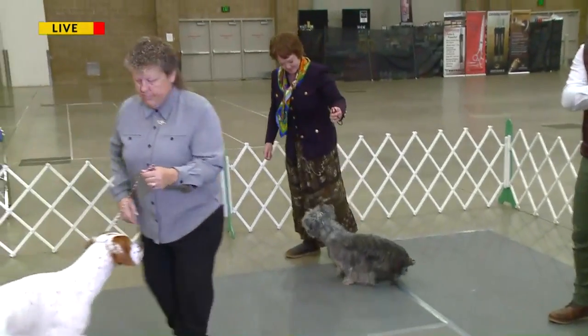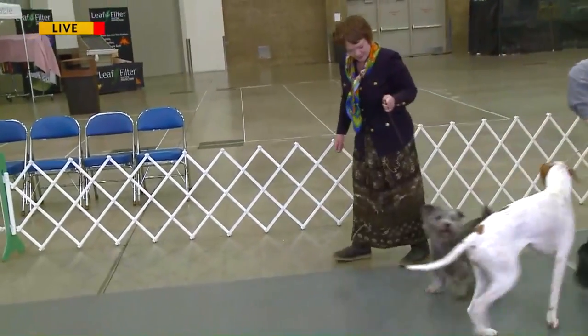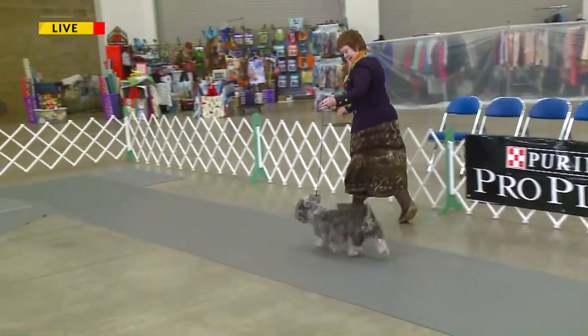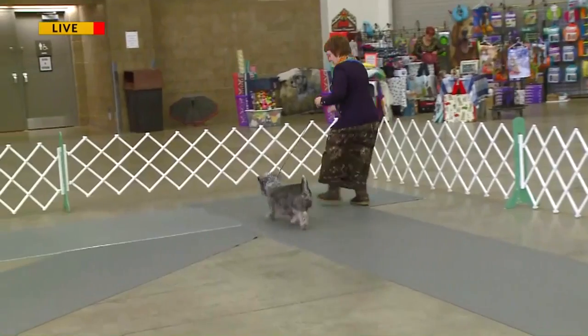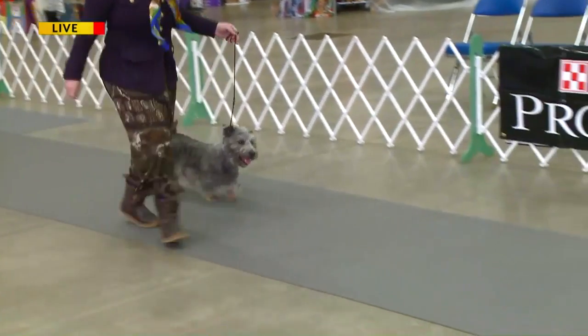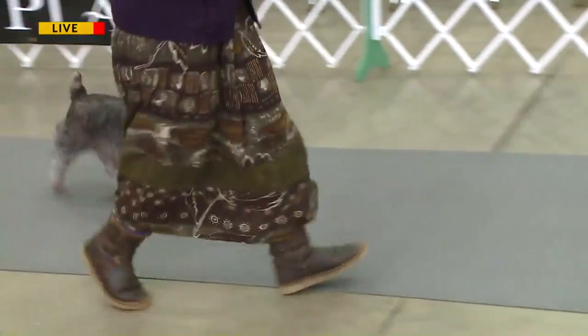So we've got the pointer first. We've got another dog breed going down here — this is a Terrier. He does not move like a pointer. It's a different breed. Every breed has their own nuance and what they would look like.